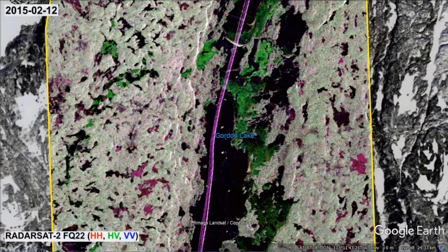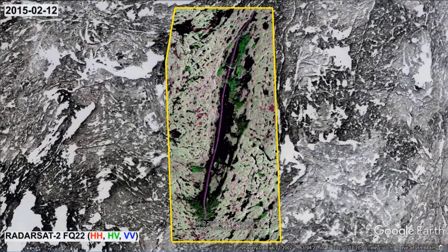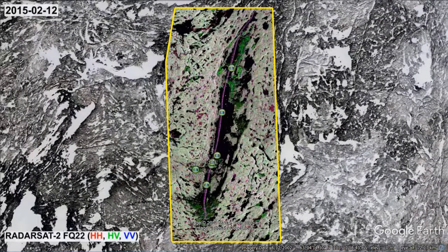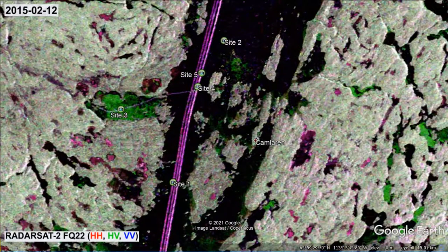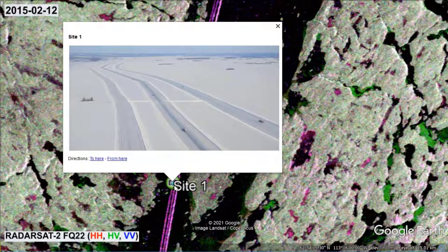Our first site of interest demonstrates the layout of the winter road and its radar return signal. Each one of the three purplish lines shown marks a different traffic route. This photograph shows the corresponding aerial view. From left to right you see the so-called backup route, express route and primary route.